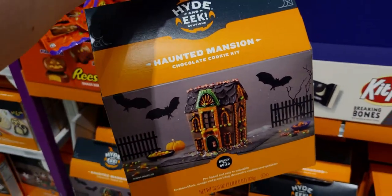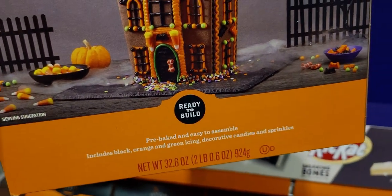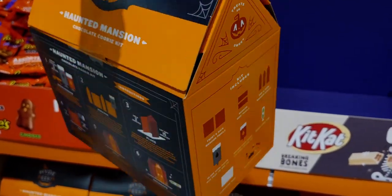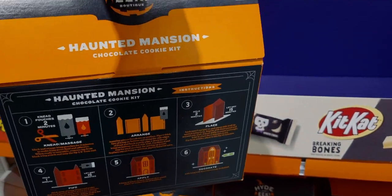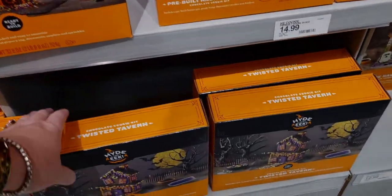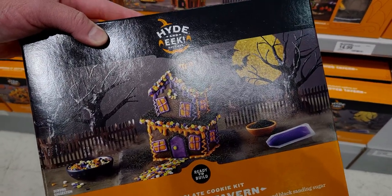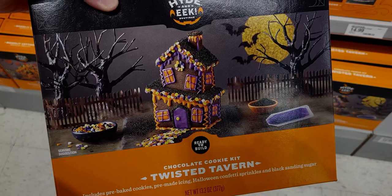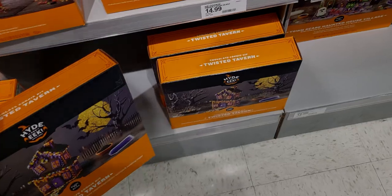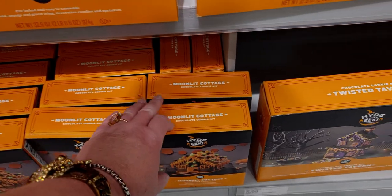They also have the Haunted Mansion kit for $12.99 — a chocolate cookie kit ready to build. And then there's a Twisted Tavern mini house for $5.99, ready to build with all the fixings. And a Moonlit Cottage chocolate cookie kit for $3.99 — so cute! All these new items weren't here last year individually like this.